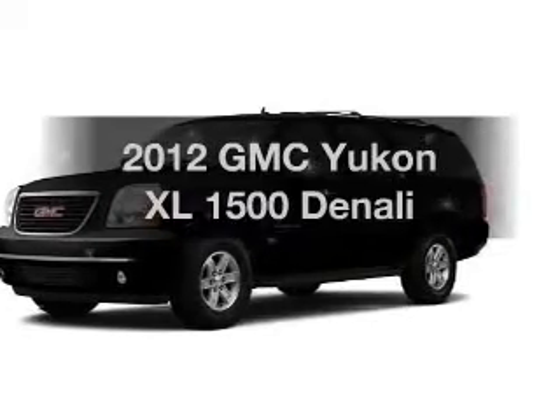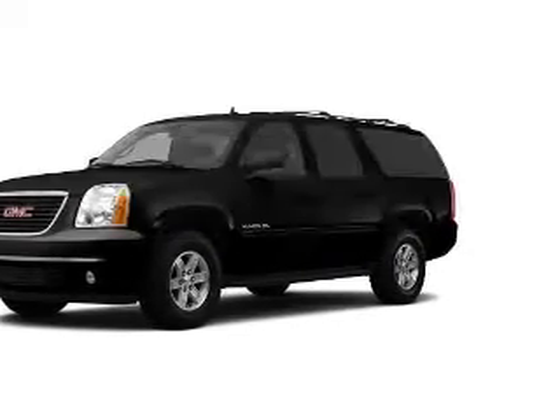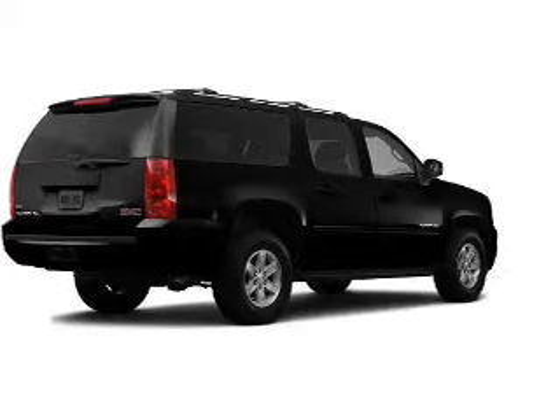Presenting the 2012 GMC Yukon XL. If you're looking for a first-rate auto, this one could be yours today.